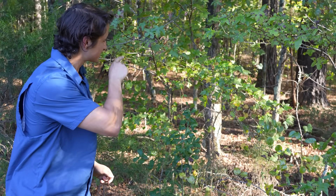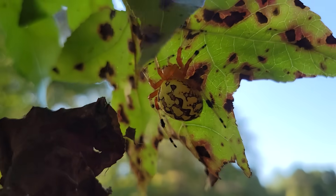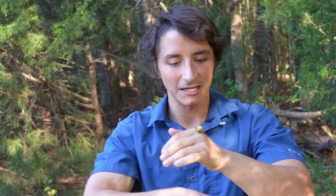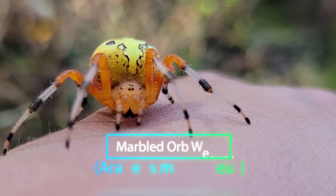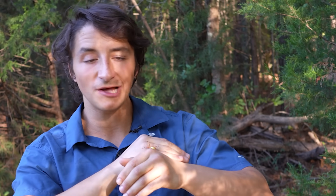In this leaf right here is one of my favorite orb weaving spiders of all time. Let's see if we can coax her out. This right here is a truly amazing spider. This is the marbled orb weaver, sometimes called the pumpkin spider because these spiders really do look a lot like pumpkins.